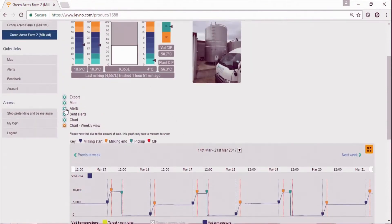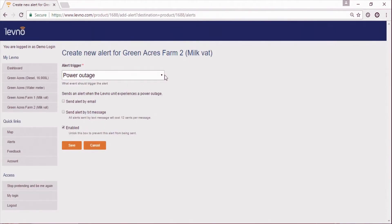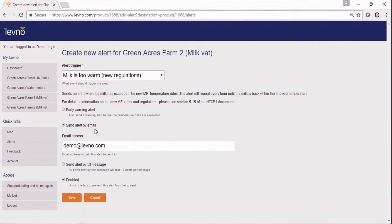From that, we can drill down into what we call our alerts function. Let's say we want to know, for example, if the milk is too warm under the new regs — click that button quite simply. You can send an alert by email, or actually send one by text message. Hit save, and that's as simple as the alerts are set.